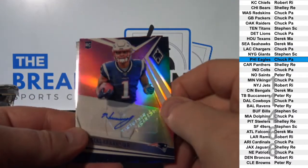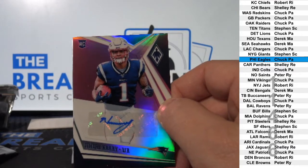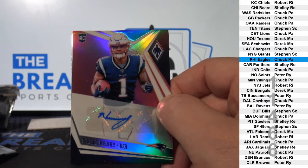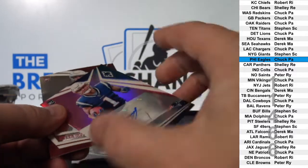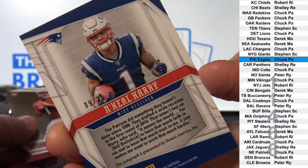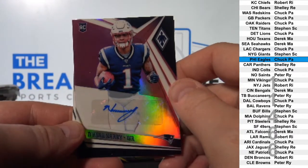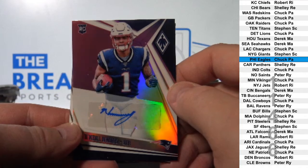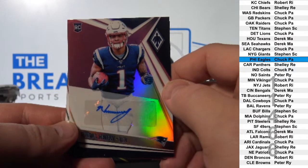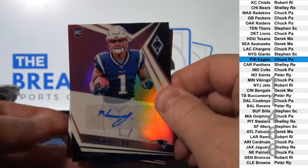N'Keal Harry, Super Short Print rookie auto — that's to 25. New England. Chuck, PA.